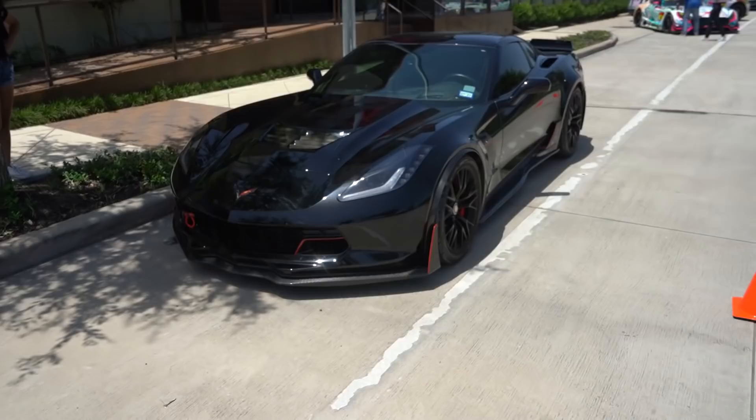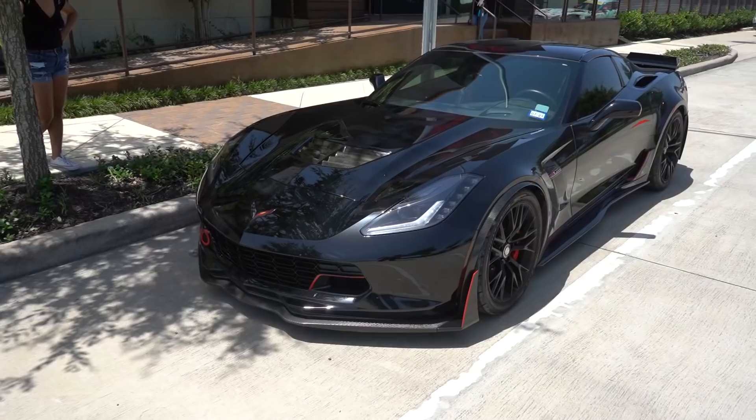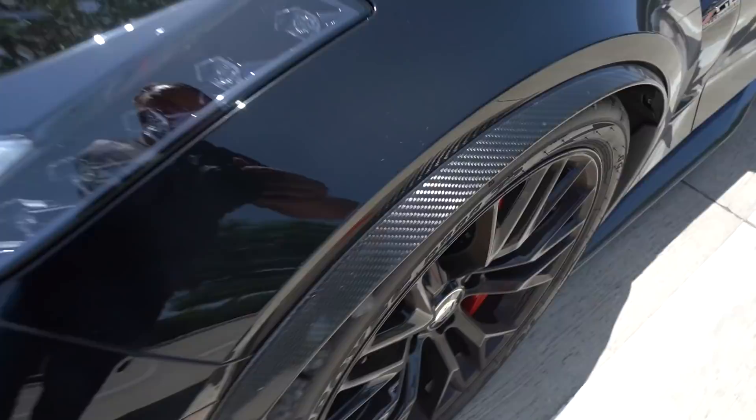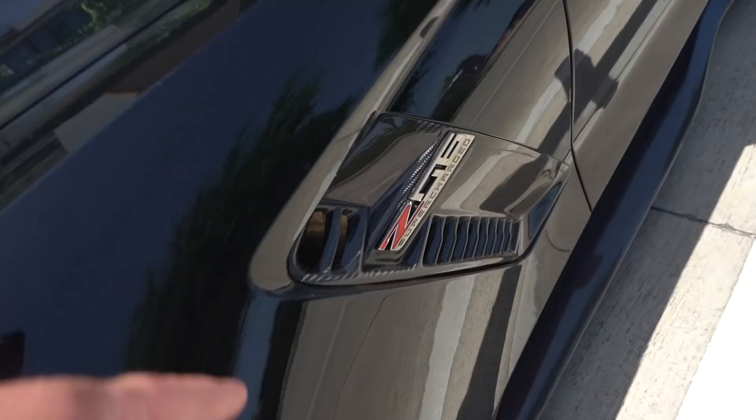It makes me miss my old car so much — I'm gonna cry, I miss it. But it's time to start the Viper hunt. Can't live in the past. We got a super clean C7 Z here — carbon fiber everywhere: front diffuser, splitter, side arches, hood vents, side skirt. Carbon is basically the whole car.